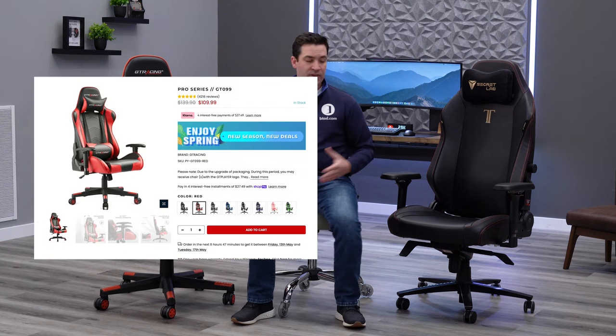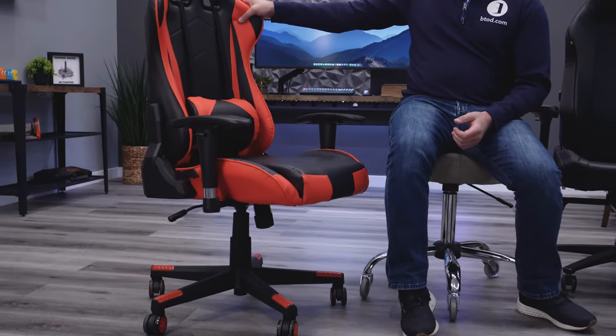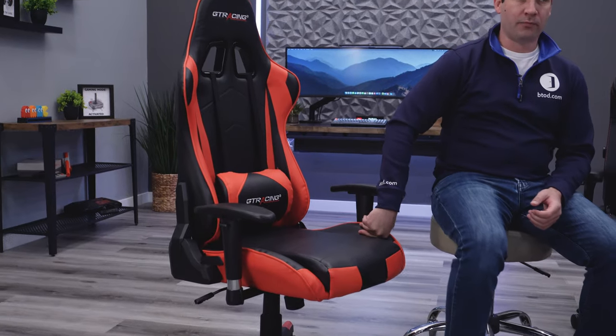The first thing we're gonna touch on is the bucket seat design and the fact that it's completely useless for an office environment. You can see both of our chairs here — the GT Racing chair at about a hundred to two hundred dollars, and the Secret Lab Titan Evo 2022 at five to six hundred dollars, widely regarded as the best gaming chair out. They both have this very typical racing style bucket seat design, and truth be told, gaming chairs were first developed to go with a racing simulator setup.